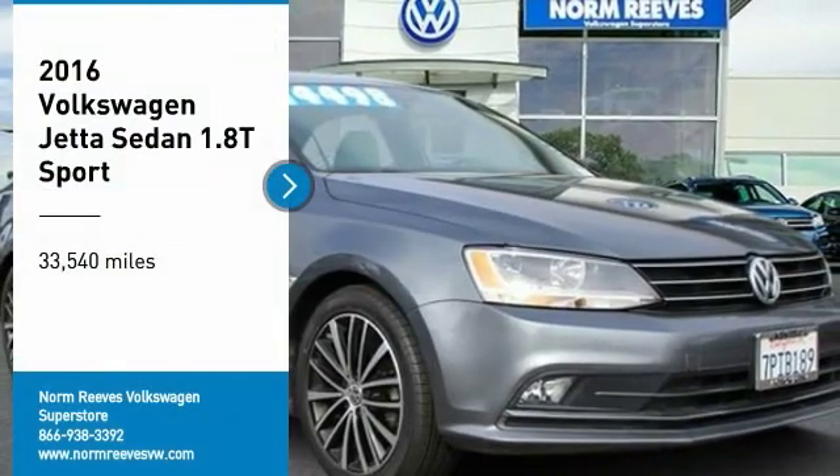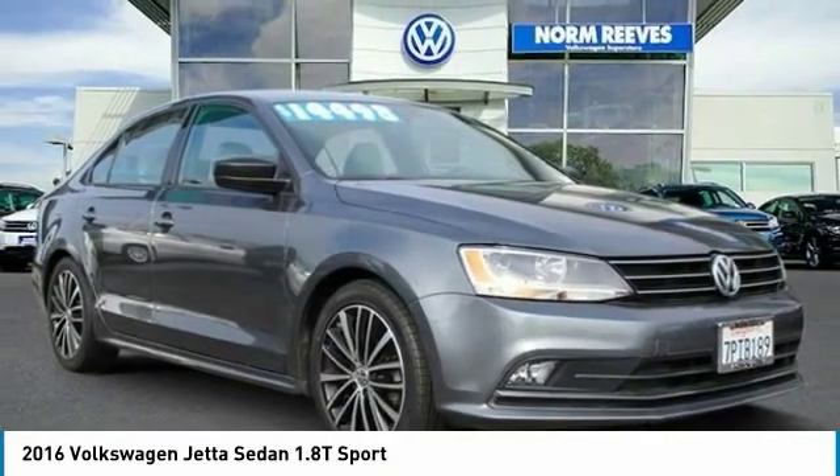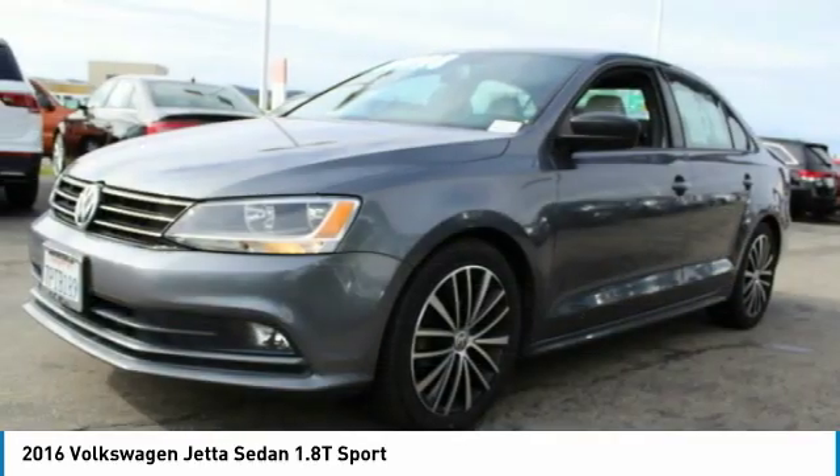Stop by and take a look at the 2016 Jetta. The Jetta is a premium car that is family-friendly with a great price. Agile and confident handling. Volkswagen Jetta.